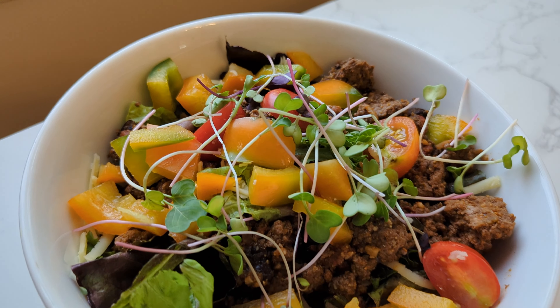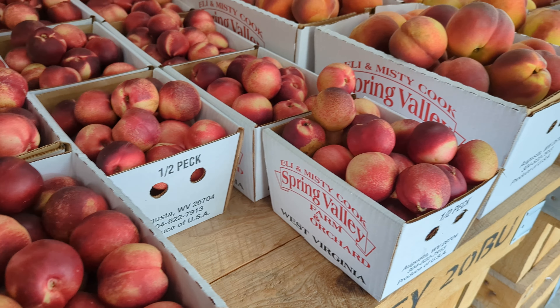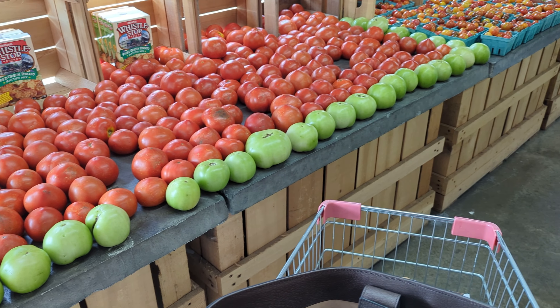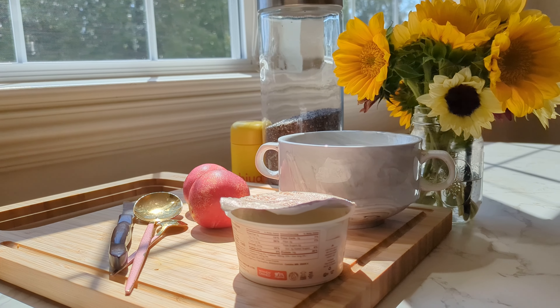Make sure you stay till the end to see my incredible Manjaro dinner — you do not want to miss it. It's so easy to make and it makes you look like an amazing chef. I went to a local farmer's market and picked up all of my veggies and fresh produce for today's meals.